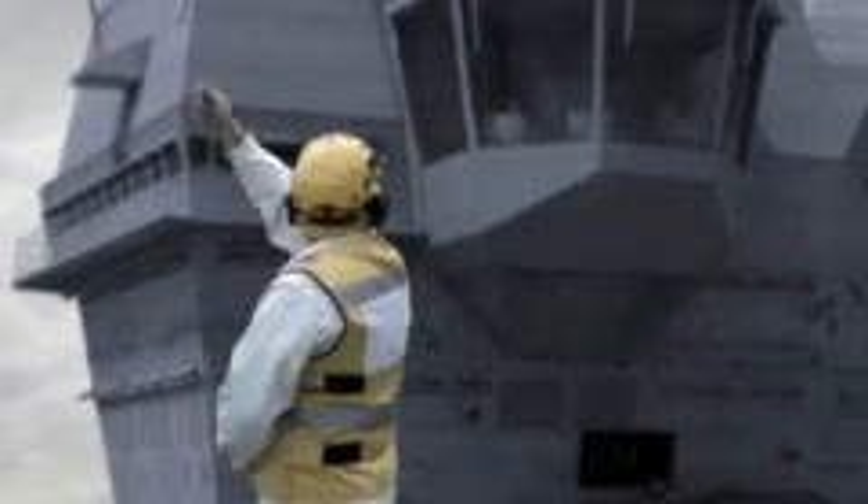The overriding focus of the CVF design is to facilitate the deployment of maritime air power, with the flexibility built in to adapt swiftly to world change. CVF is able to conduct expeditionary operations worldwide.